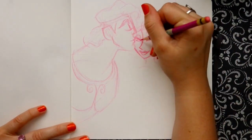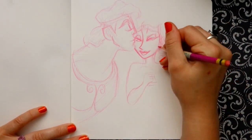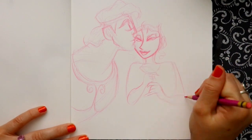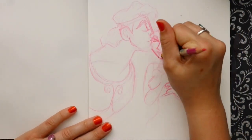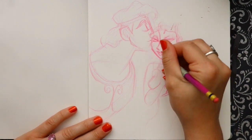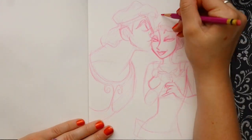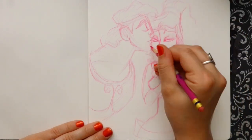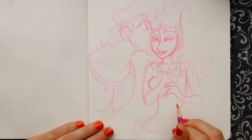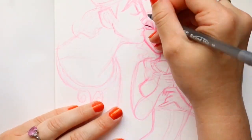My doodle inspiration Pinterest board really does help me. I don't steal anybody else's ideas — they just help me look and get inspired. I was looking at some stills from Hercules, and I remember talking to one of my students the other day about Hercules because of how angular and sharp their features are.